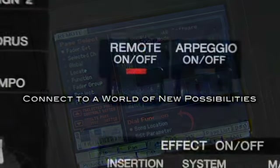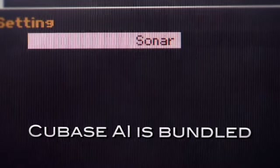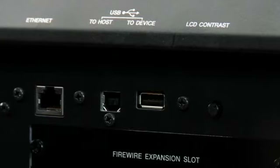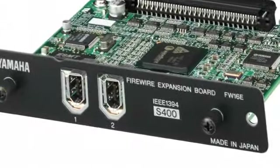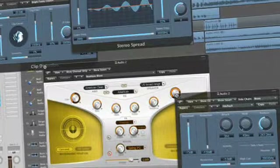DAW integration through remote control, VST and Studio Manager editors and extensions let you seamlessly integrate Motif with any DAW software. Scalability through standard-equipped USB and Ethernet and the FW16E option lets you connect to your computer and take advantage of all the processing power available on native systems.